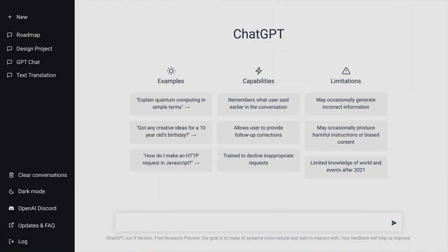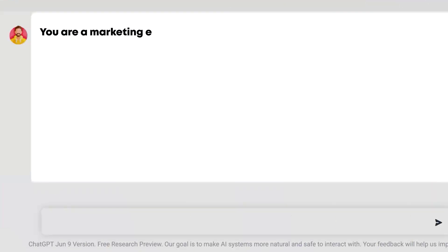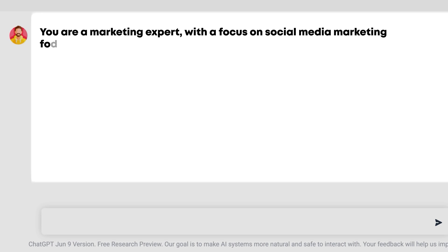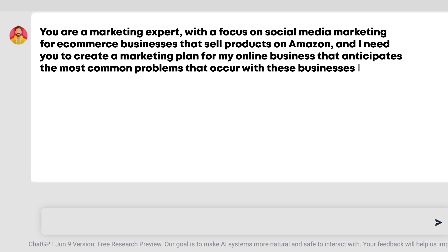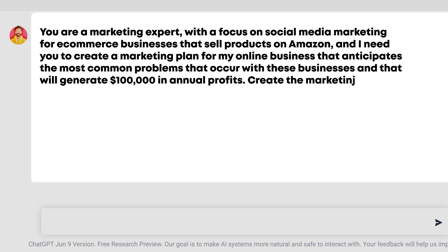It's definitely helpful to give it more and more specific prompts — by now, this is something everyone who teaches ChatGPT has already discussed. For example, instead of 'I need to learn how to market better,' you should be prompting it with something like: 'You are a marketing expert with a focus on social media marketing for e-commerce businesses that sell products on Amazon, and I need to create a marketing plan for my online business that anticipates the most common problems that occur with these businesses.'